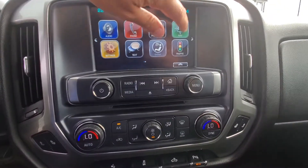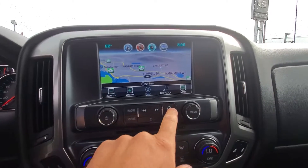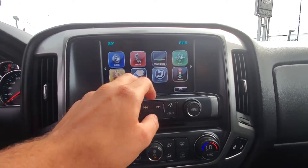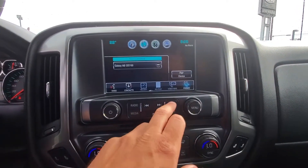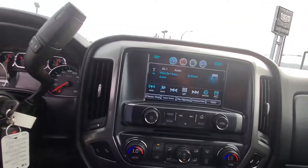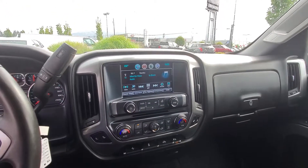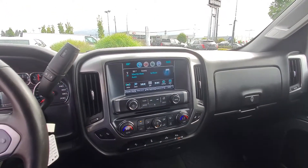Up here you've got your navigation, phone controls, all your audio, and Sirius XM. Like I said, this vehicle is very well equipped. Can't wait to show you the lot — hopefully see you soon. Again, my name is Steven.